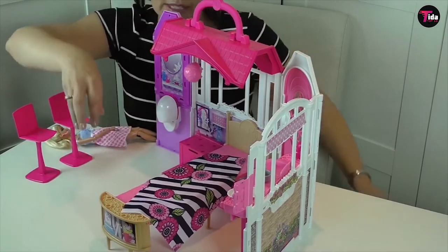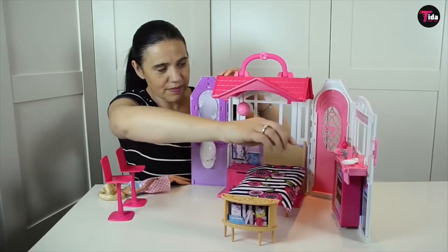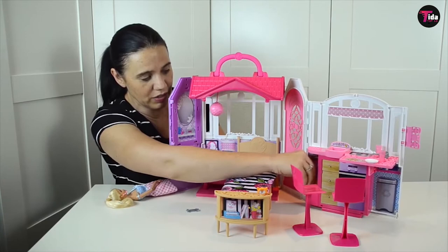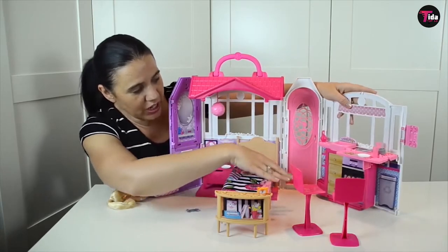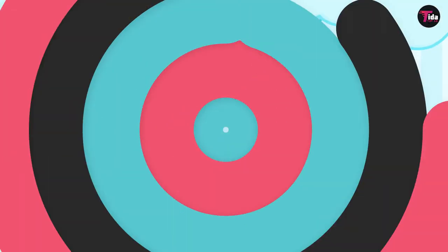Collect a Barbie doll and her family and friends to expand the play to dreamy proportions, because with Barbie, anything is possible. You can even be a mermaid and swim through the rooms as if they were an imaginary blue sea. Using speech recognition technology and signature Barbie style, Hello Dream House offers so many options for customization and play.